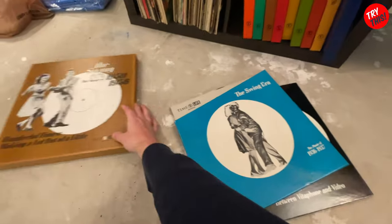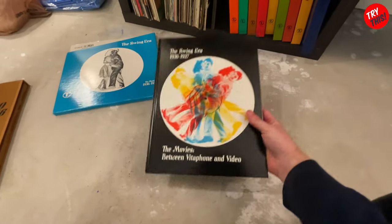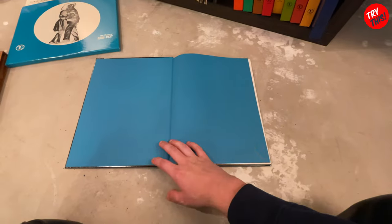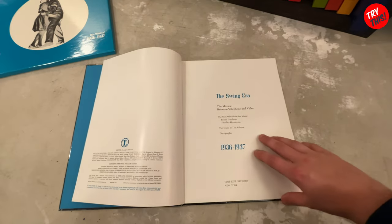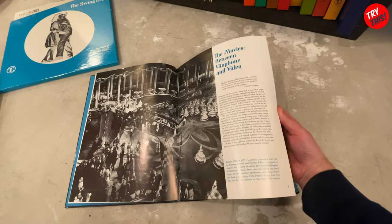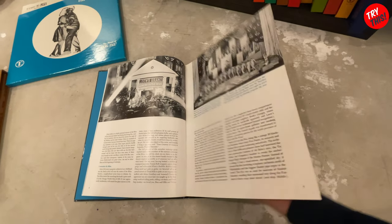So you get this holder which holds all of your records, which we will take a look at in a moment. But I wanted to highlight that it comes with these books. These are really cool because what record set comes with a book? You can see there are all of these amazing photos inside, and it just talks about all the songs and the influence they had — what it was like during the time period. It goes into some of the artists and the production of the songs.